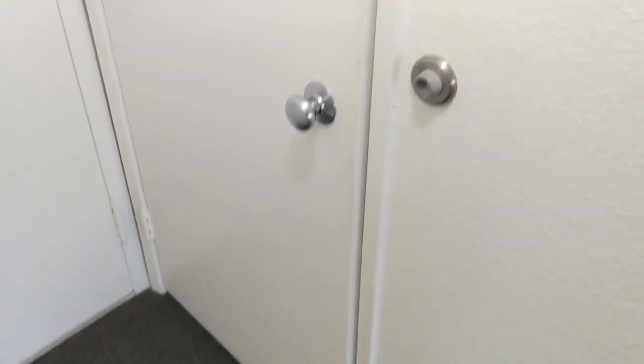Right next to it is this door. I don't have much in it. I used it as a coat closet.